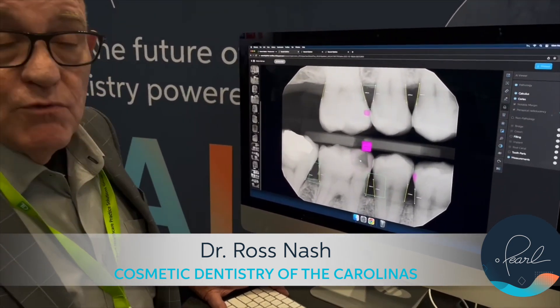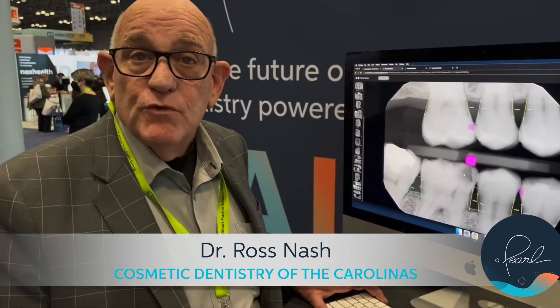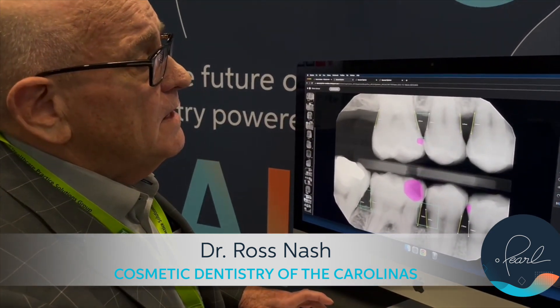On the other hand, take a look at the third one — 73% dentin. You can't wait. In order to save that tooth, you've got to address it. Pearl gives me a great way to make that call.